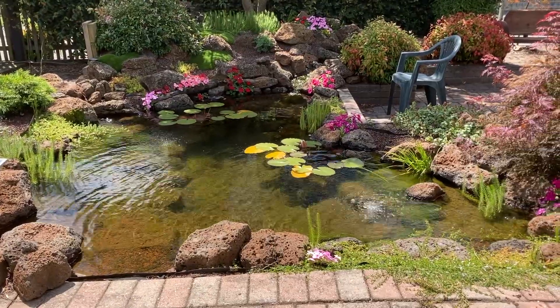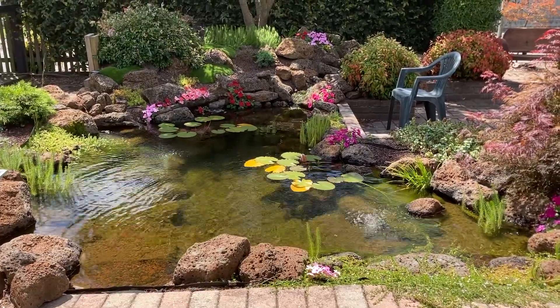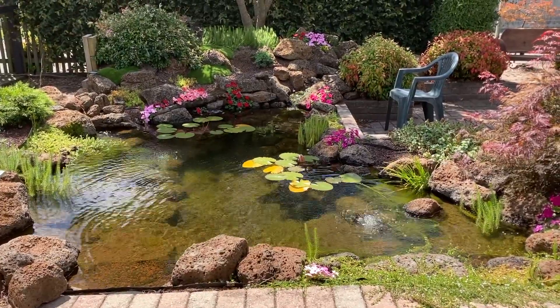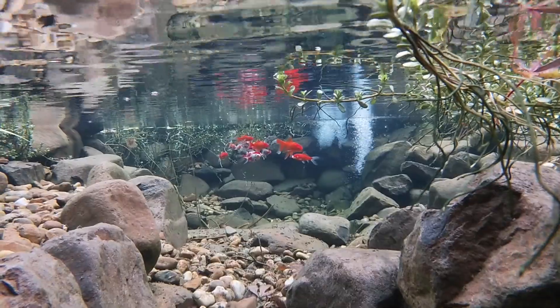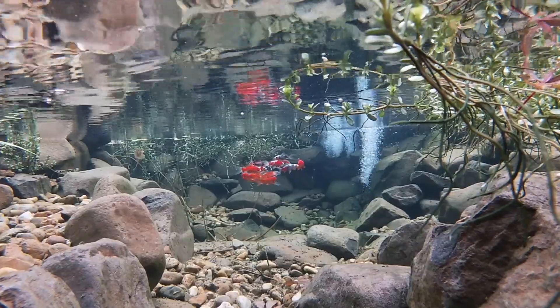G'day, my name is Kev. My channel is all about building and maintaining ponds on a budget. If that is something that interests you please like and subscribe. Today I want to talk a little bit about pond oxygen and why it's an important ingredient for pond success.